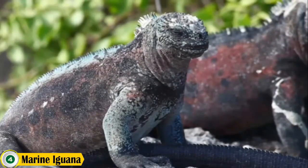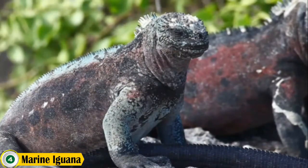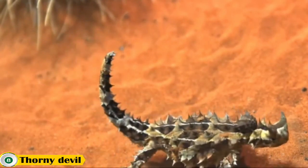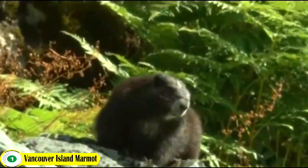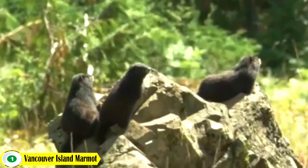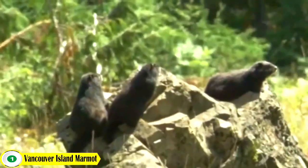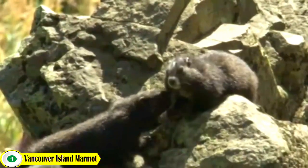Hello everyone. In today's video we are going to be talking about top 10 animals that only exist in one place. Number 1 on the list is the Vancouver Island Marmot. This marmot is a large marmot found only in Canada. It is the only endemic mammal species to the island and is one of the world's rarest mammals. It has a silvery brown fur coat.